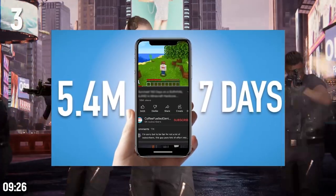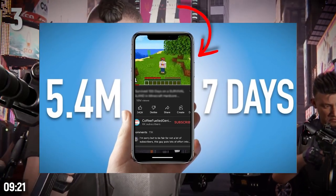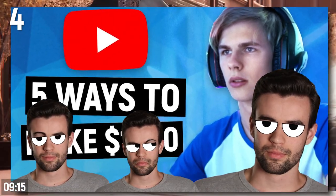When creating thumbnails, there should be one specific place for your prospective viewer's eyes to rest. Don't make your potential viewers play a Where's Waldo game with your thumbnails. Usually you want to avoid having more than two people primarily focused in your thumbnail.